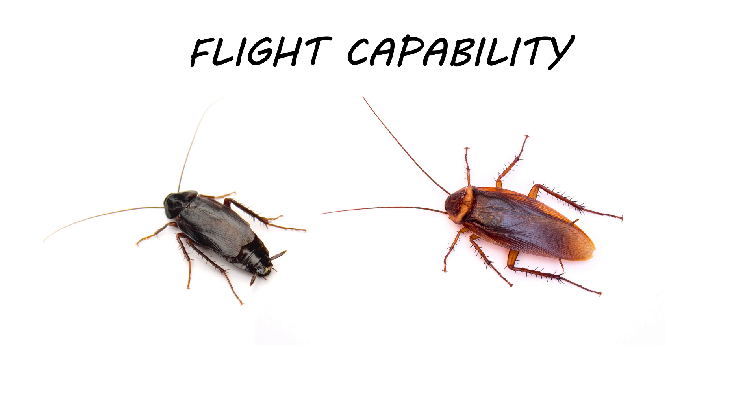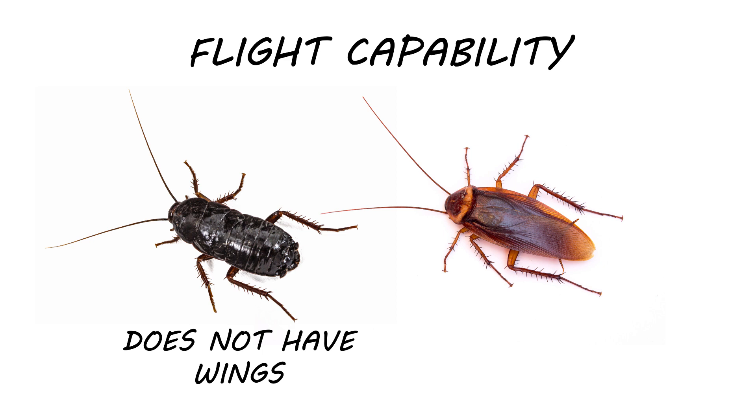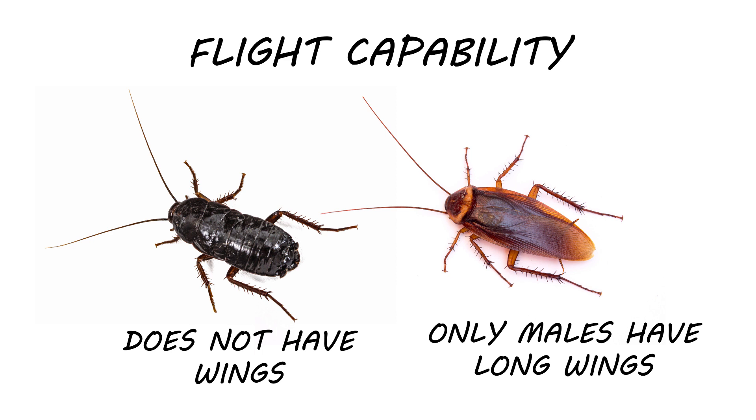Even though they possess wings, male oriental cockroaches are incapable of flight. Their wings are short and only cover three-quarters of their body length, and female oriental roaches don't even have wings. In American cockroaches, both males and females have wings; however, only the males have wings that extend past the length of their abdomens, so they can fly for short distances. Be sure to use these details to see if you're dealing with oriental cockroaches.